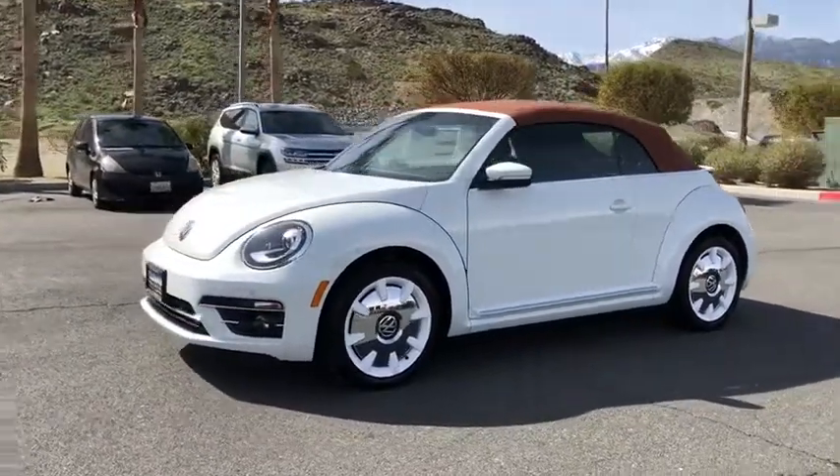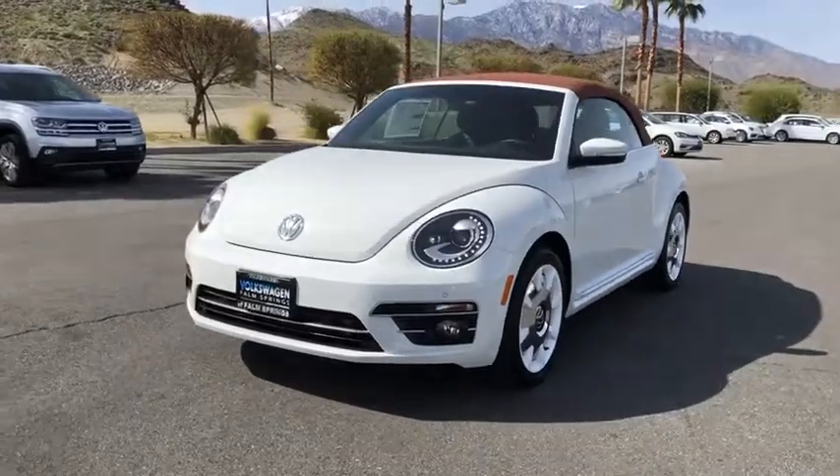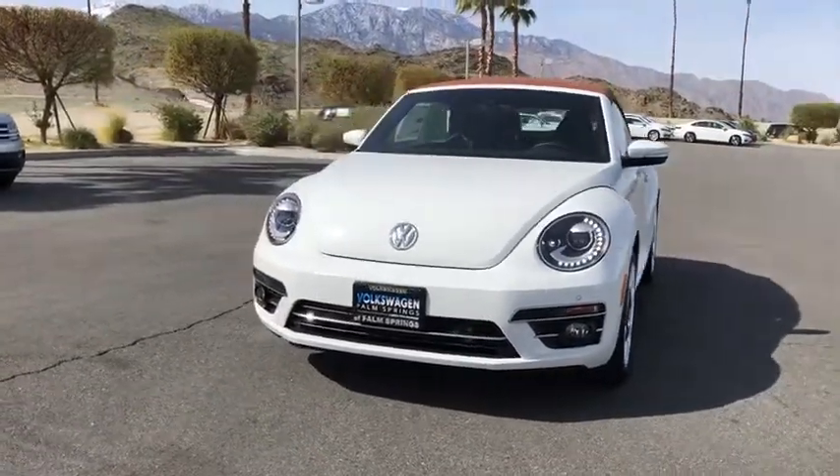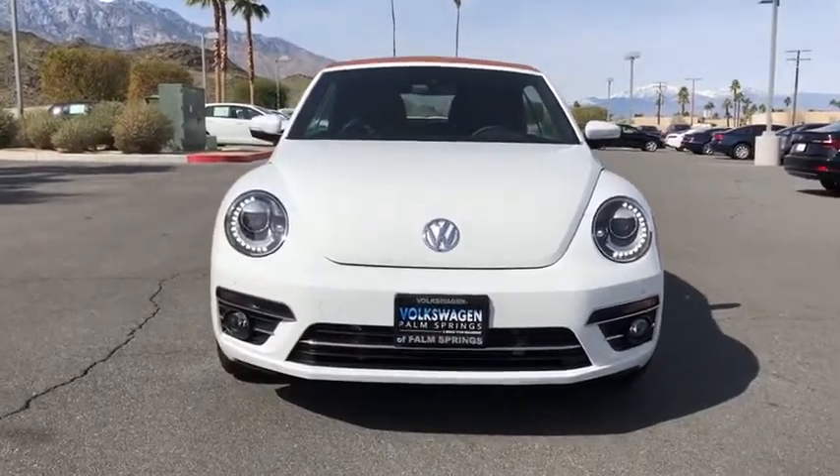Heated front seat, rear window defroster, electronic stability control, power windows, brake assist, overhead console, tachometer, remote keyless entry. Your new ride is just a phone call away.